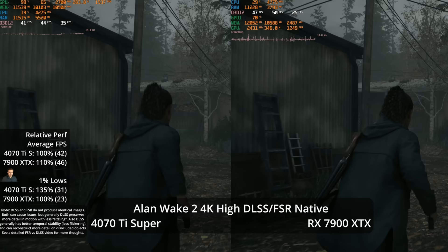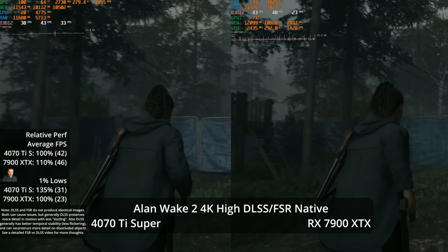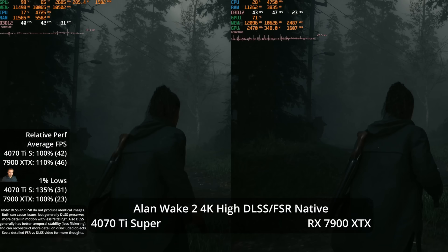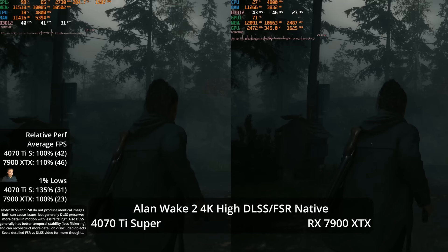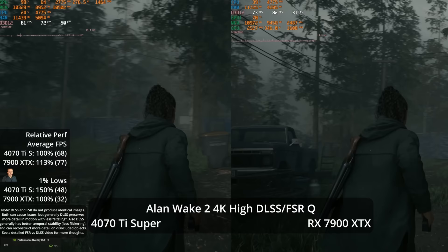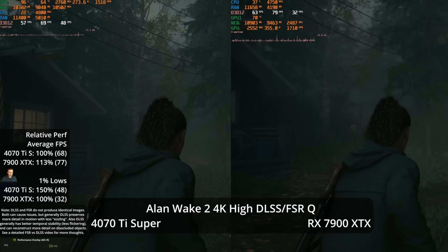In Alan Wake 2 at 4K high settings — which forces DLSS or FSR, so I'm using the respective technology for each GPU — the XTX leads by 10% in averages, but the 4070 Ti Super has a 35% lead in 1% lows. With DLSS and FSR quality enabled, we get more usable frame rates at 77 and 68 FPS — a 13% lead for the XTX — but the 1% lows are a 50% win for NVIDIA at 48 vs 32.